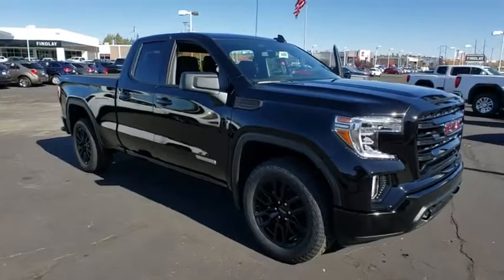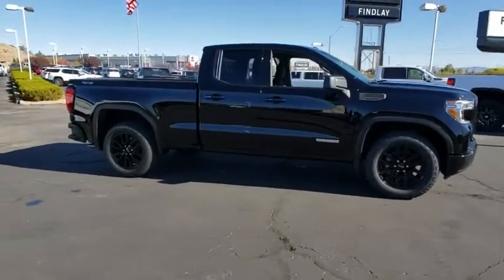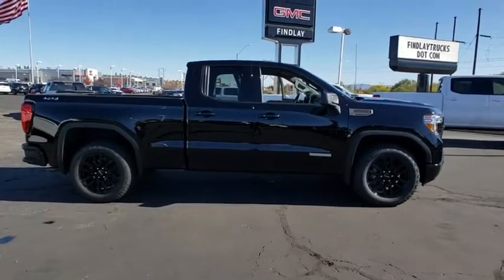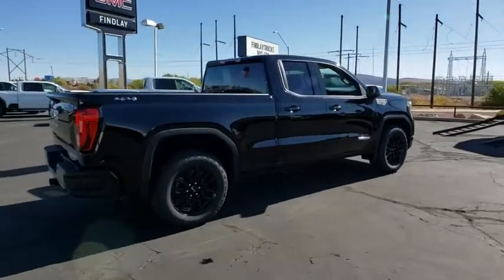Looking for the right vehicle? Check out the 2020 GMC Sierra 1500. The Sierra 1500 offers a five-star frontal and side crash test rating, and a combination of mechanics and aerodynamics that give it better conventional V8 fuel economy than any competitor.